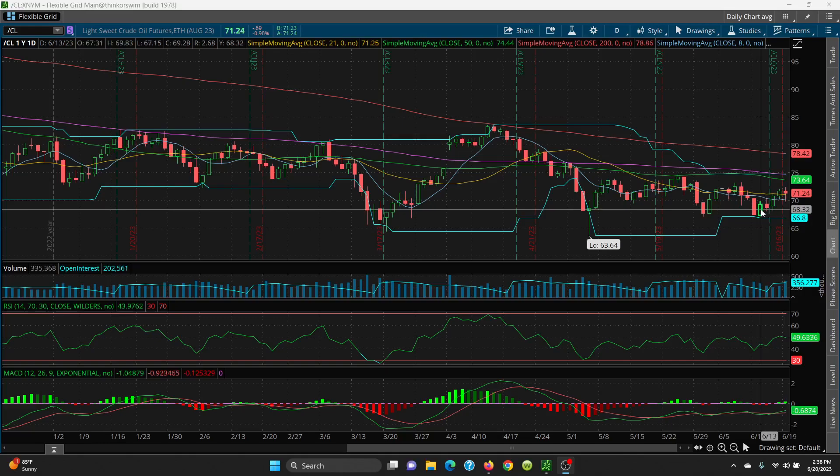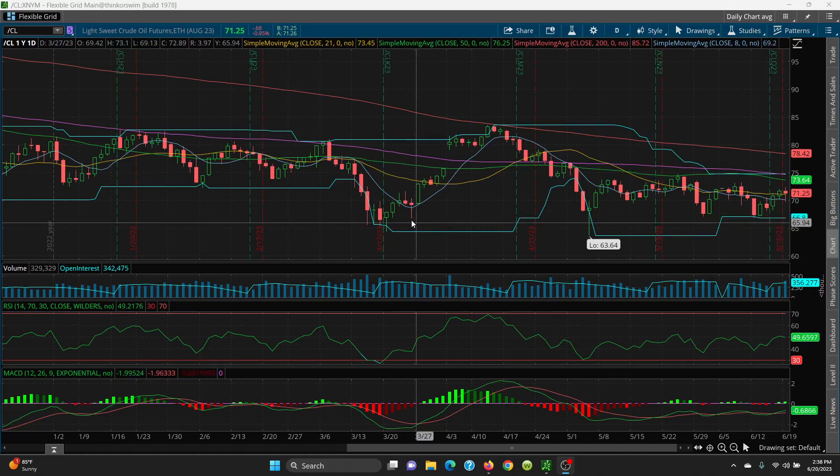Looking at these candles, you've got 69.83, which was a nice double bottom right there. Then we look at 68.14 and 68.07 on this candle here, and then you've got 67.15, and then a retest at 66.80. But the double bottom off this candle is holding up very nicely.